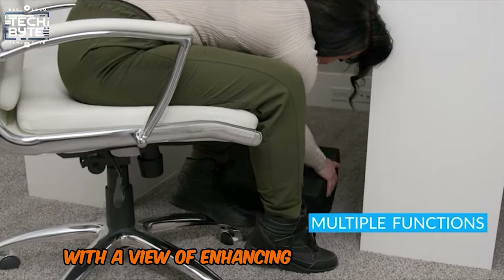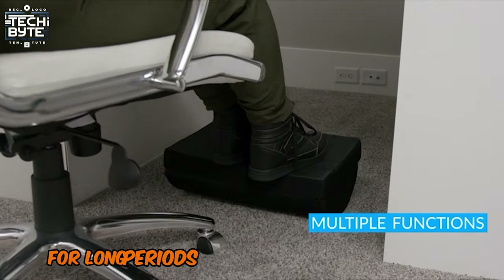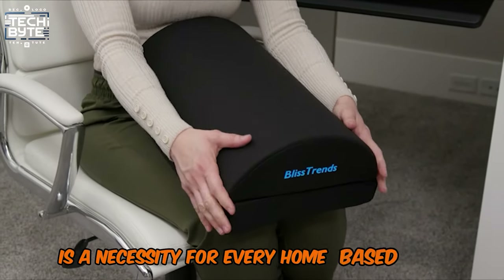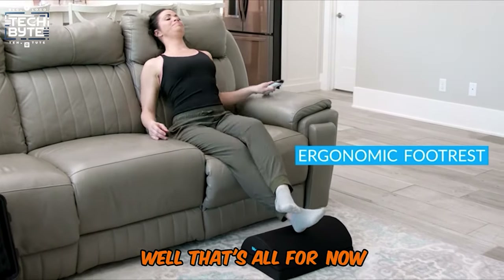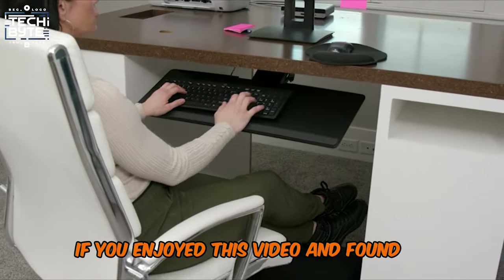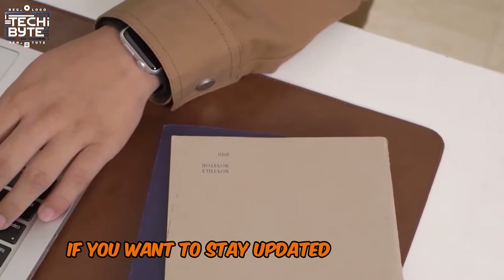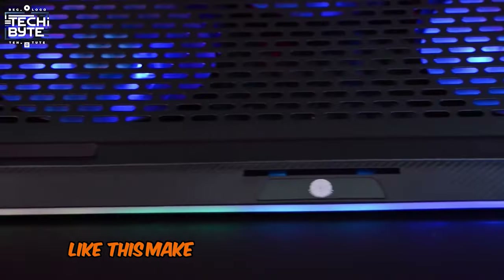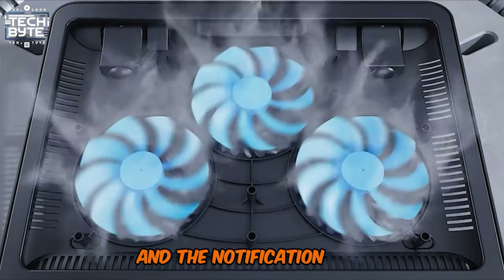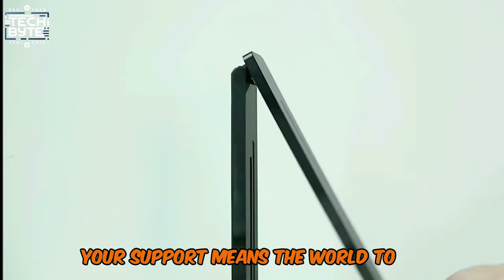With a view to enhancing sitting posture and relieving the body from the stress that comes with sitting for long periods, the Bliss Trends footrest is a necessity for every home-based office. Thanks for watching! If you enjoyed this video and found it entertaining, don't forget to hit the like button. Subscribe to our channel by clicking the red button and the notification bell so you never miss any future content from us. Your support means the world to us.